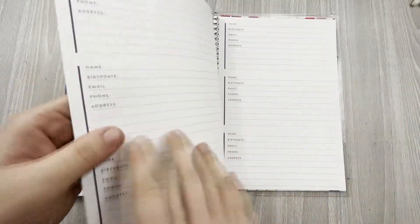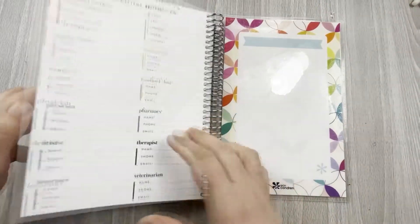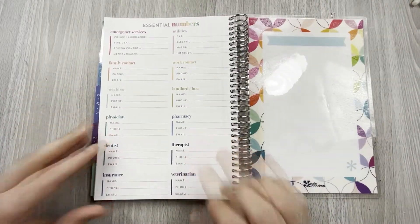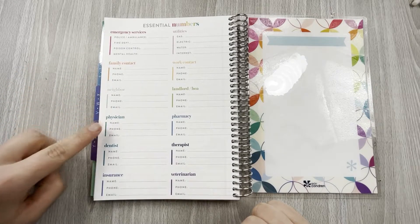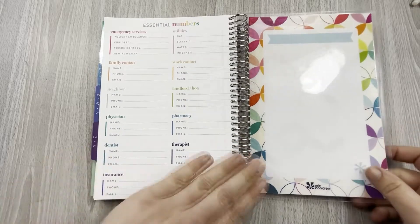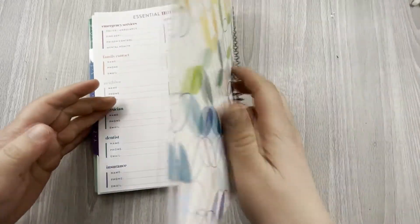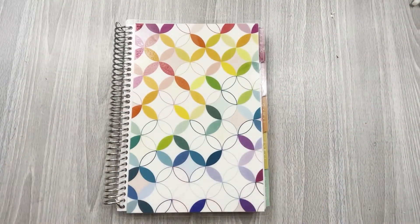At the end of each section you get a notes page to do whatever you want with. The last page has essential numbers — emergency services, family contact, neighbor, physician, dentist, insurance, therapist, pharmacy, landlord — just a place for some important numbers. That is the Erin Condren A5 address book, which I find so fun.